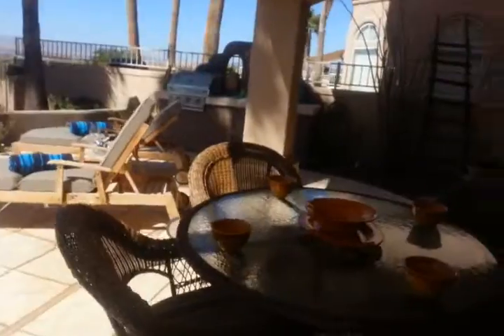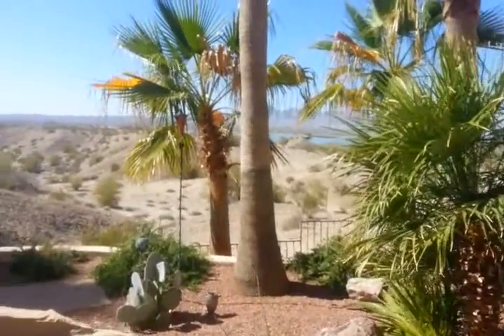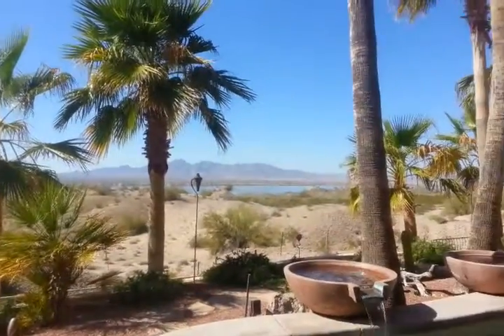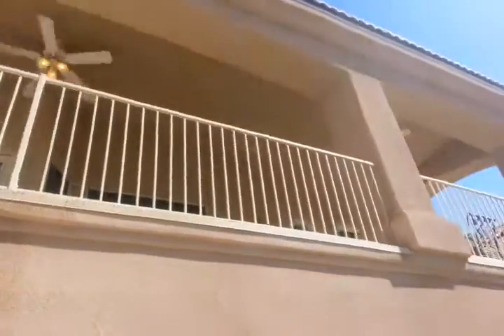We didn't take you over to the boat garage but you can see those in some of the photos on our website — DiscoverHavasuHomes.com. We'll come back outside before we head up to the bedrooms so you can see just what's going on and why this is such a special property. A piece of paradise here in Lake Havasu. Incredible sunsets over the lake. Travertine flooring here. Get the idea of the master bedroom balcony up here that we'll be looking at in just a moment.